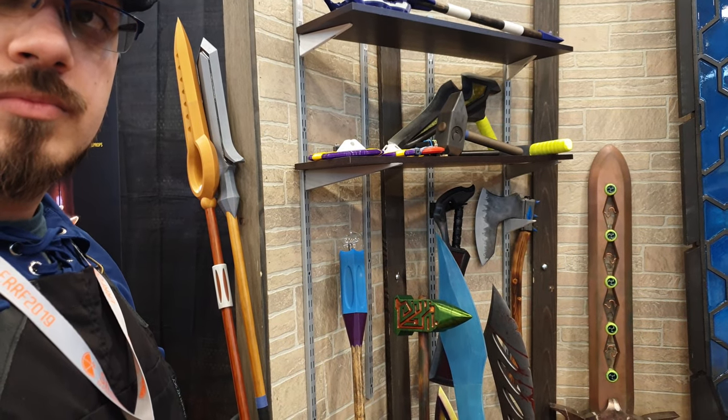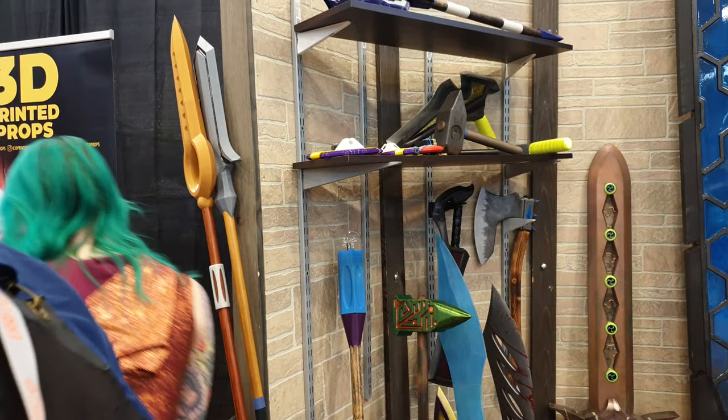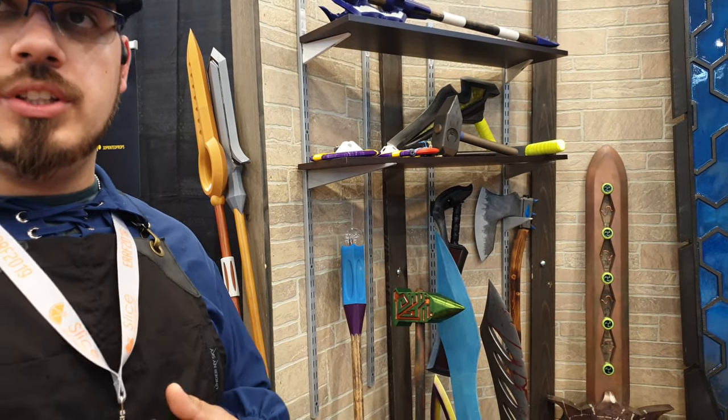The design — you're designing the sword yourself, not models that others are creating. You're doing the design as well as printing and finishing. Yeah, I'm doing the finishing, the printing, all according to my own design.